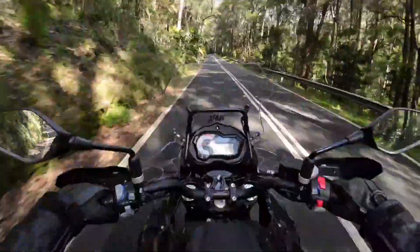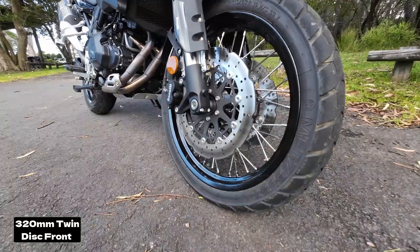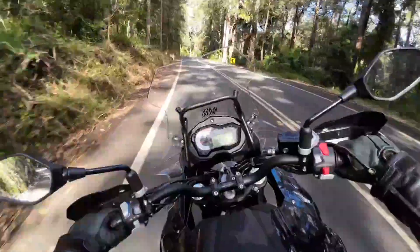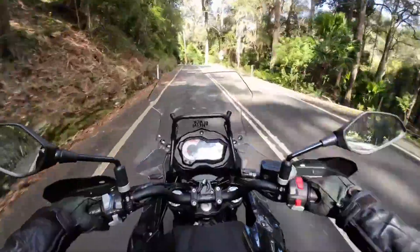The brakes are Benelli branded, with twin 320mm discs up front and a single 260mm disc at the rear, with switchable ABS. And they worked really well, with plenty of bite and feel through the levers.